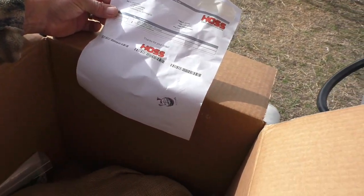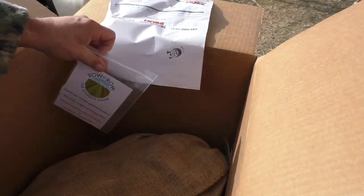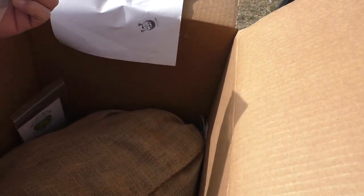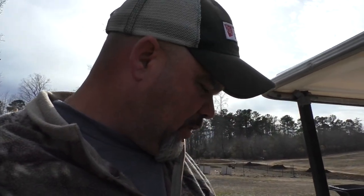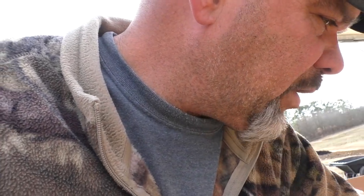Red Norland potatoes, 25 pounds. I also ordered some cauliflower seed — never grown cauliflower but I want to give it a shot. That's the Minuteman variety. I ordered two packs because I'll grow it in the spring and then probably try to grow it in the fall. There's a hundred seeds in there, that should be a gracious plenty — if it's like broccoli I'll probably only grow two rows of it.